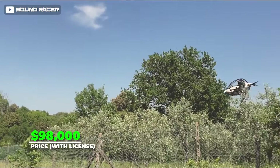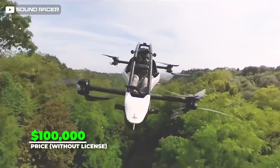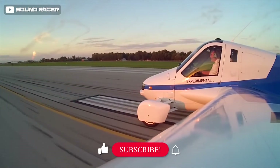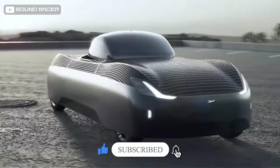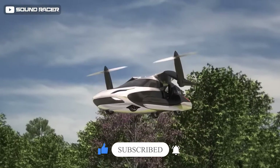So if you've ever wanted to fly without a license for under $100,000, the Jetson One is up for grabs. If given a chance, which of these amazing flying cars would you try? Let us know in the comments below, and don't forget to subscribe to our channel to keep watching our videos.